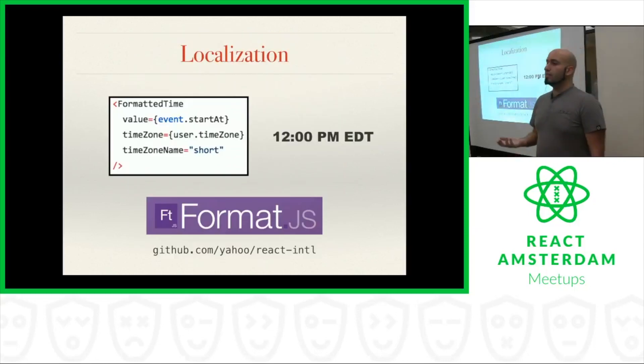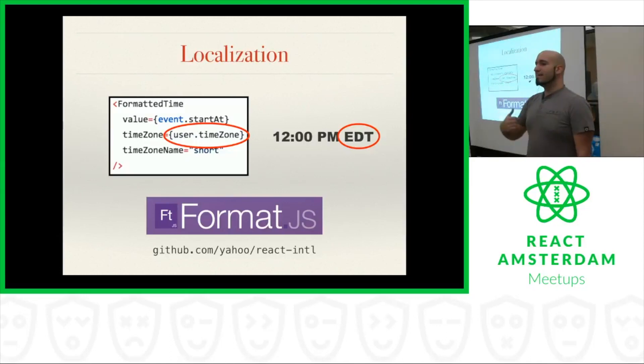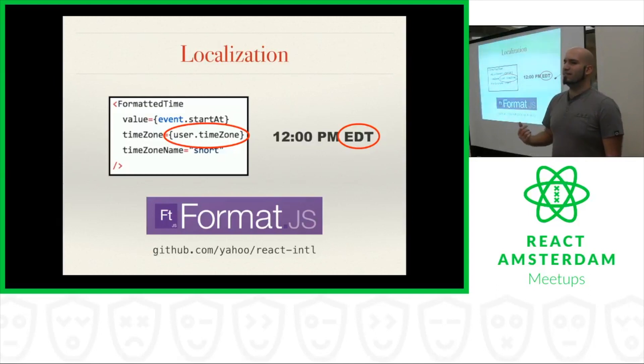We also do localization in our emails because we need to display information such as dates and times in a way that is robust and works for lots of different users. If you don't think this is important, you've probably never had to deal with user time zones before. We have users all over the world, and all of them expect to see notifications in their native locale. It doesn't help someone living in Europe to see the date and time an event is closing if that time is in a US time zone. Fortunately, there's a really handy library called format.js which handles localization in React really smoothly. I was shocked to find that it was by Yahoo — I didn't know Yahoo was still doing cool stuff, but apparently they are.